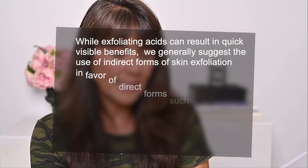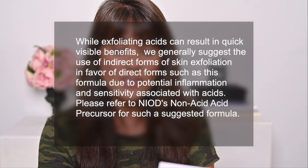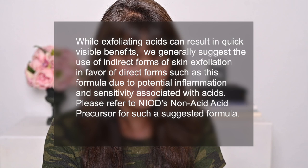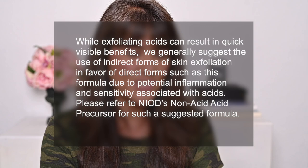The Ordinary has revamped their website since I first started doing videos, making it easier to see what you should and shouldn't mix. Interestingly, on their website it actually seems like they're no longer recommending these direct acids. It says: 'While exfoliating acids can result in quick visible benefits, we generally suggest the use of indirect forms of skin exfoliation in favor of direct forms such as this formula, due to the potential inflammation and sensitivity associated with acids. Please refer to the NIOD non-acid acid precursor for such a suggested formula.' So they're no longer recommending direct AHAs and BHAs, which their website was really built on selling.